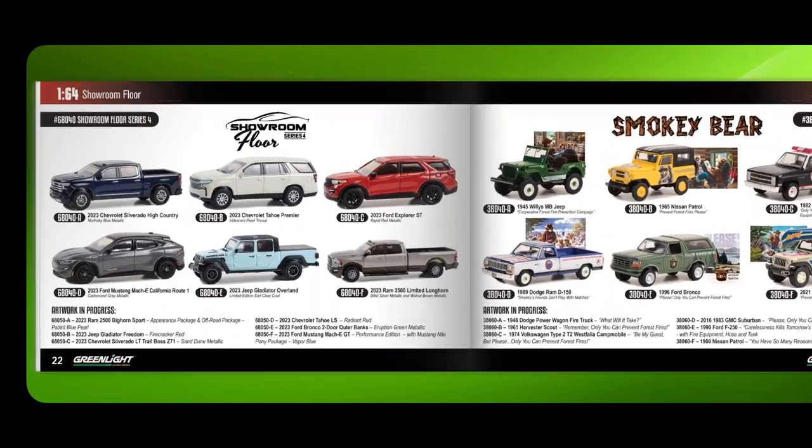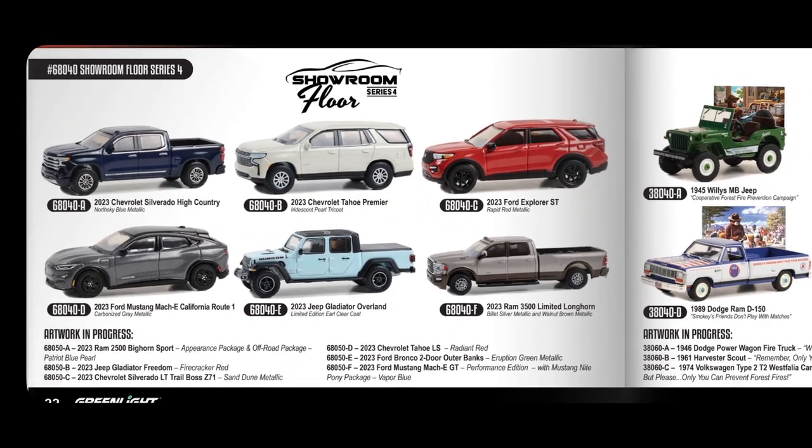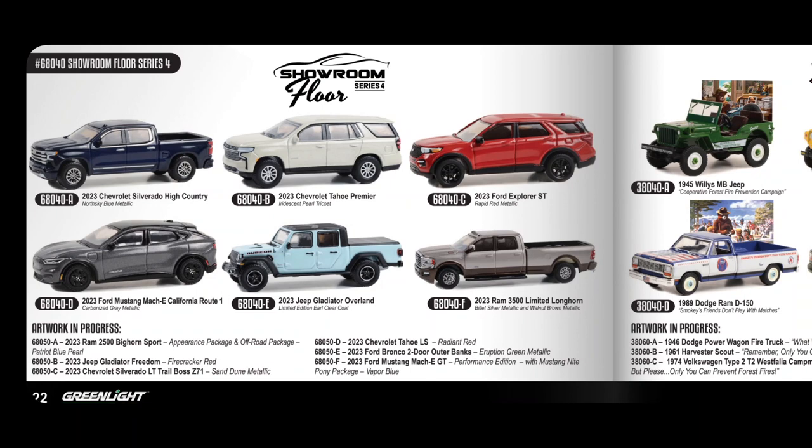Showroom Series 4 is coming out with various SUV-type vehicles. New additions at the bottom include a Ram 2500, Jeep Gladiator, Chevrolet Silverado and Tahoe, Ford Bronco, and another Mustang Mach-E GT.